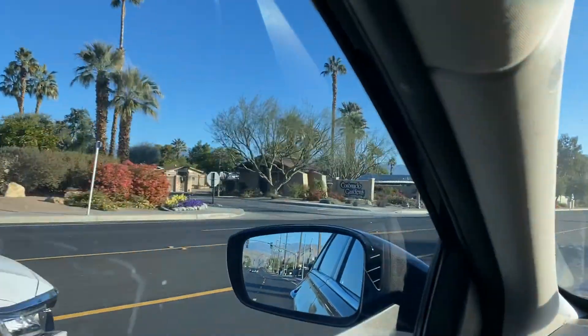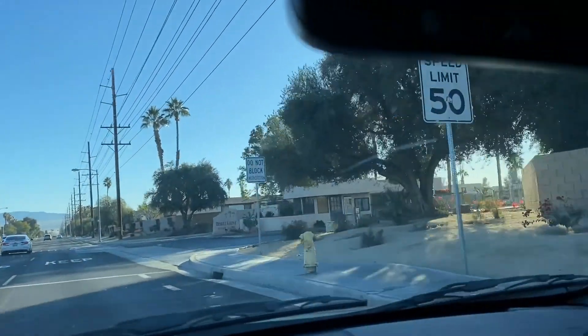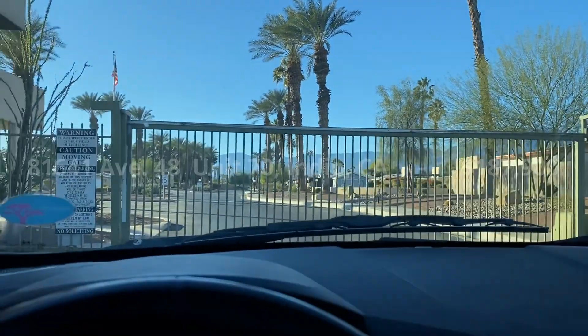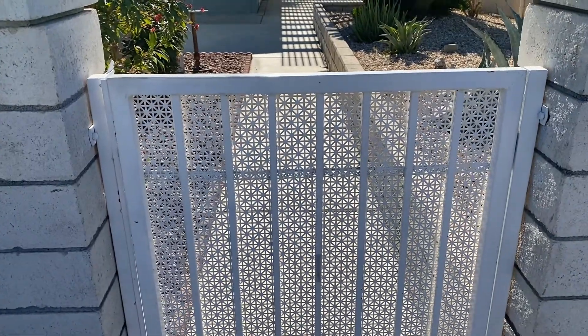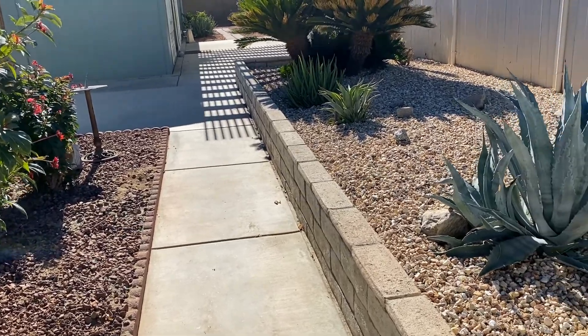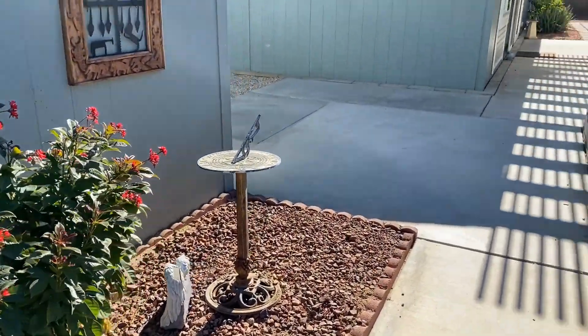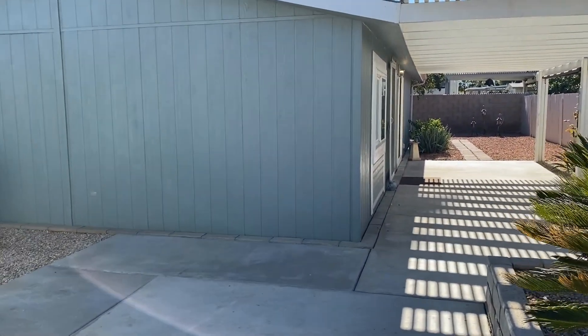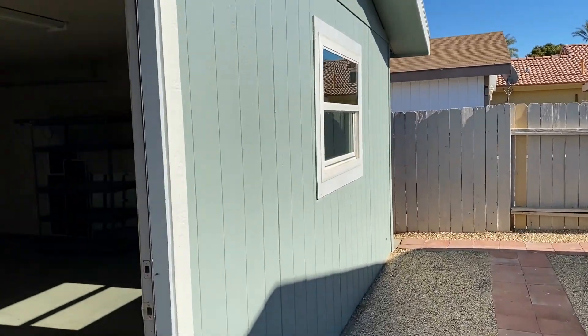And now Coronado Gardens — that's another senior community, really nice. You own the land in all of these and that's what makes a difference, with the HOA being only about $250, maybe $230. But this is Desert Grove. Unit 70. So just to show you the flow — this is the front gate. You can see there's custom brickwork here, very low maintenance landscaping. The two-car garage, brand new air conditioner, dual pane windows — clean, move-in ready.